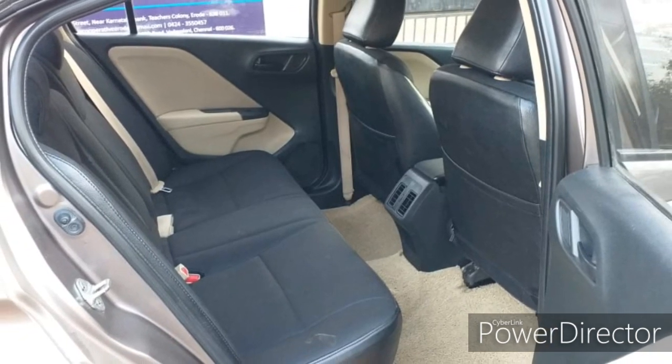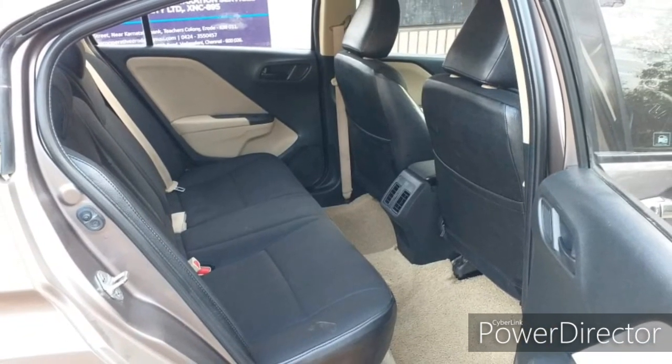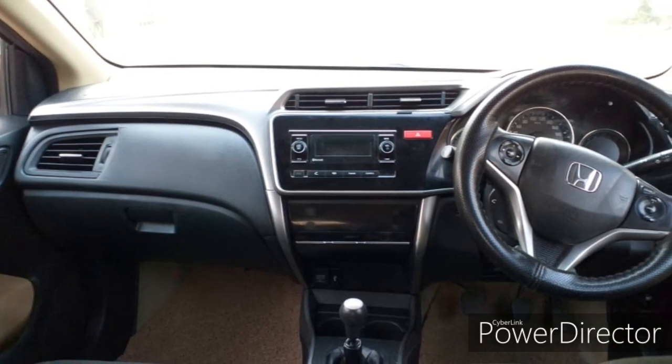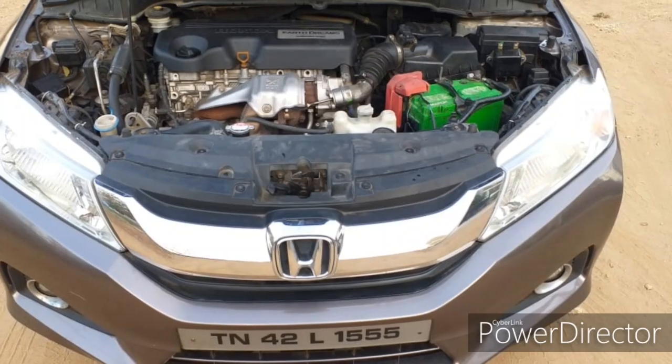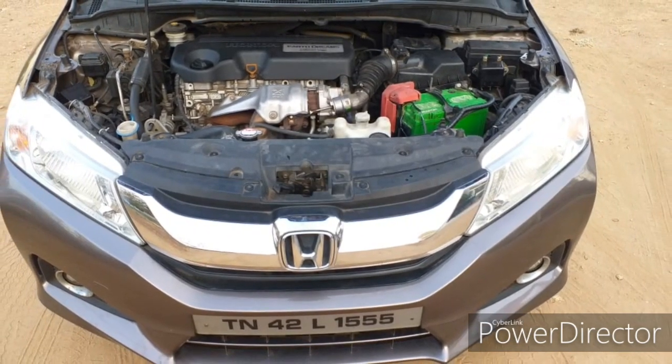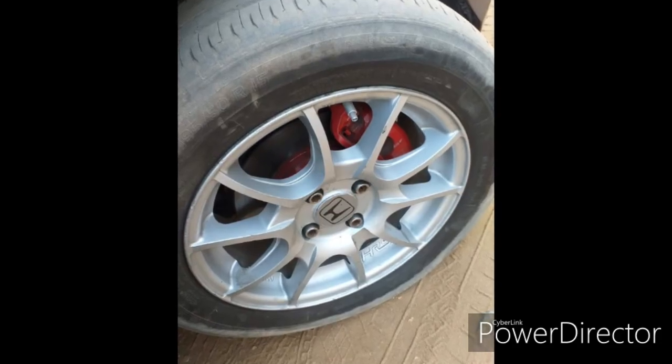You can see the details of the car. Now we are going to talk about Honda City. The model is the 2014 model. This is a single-owner condition. This is a diesel variant. It has 1,13,212 km on it.